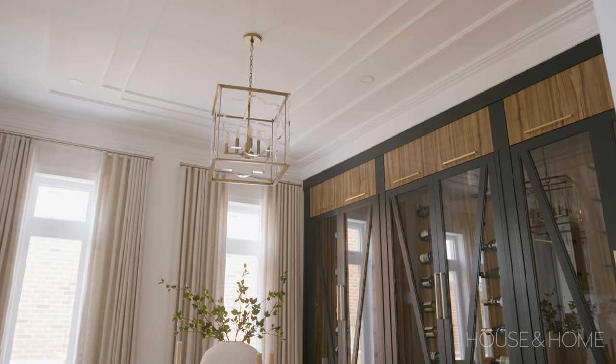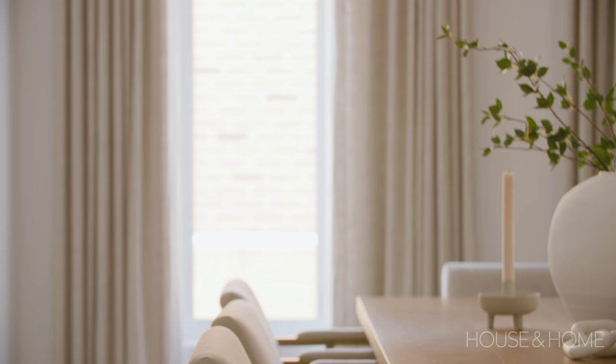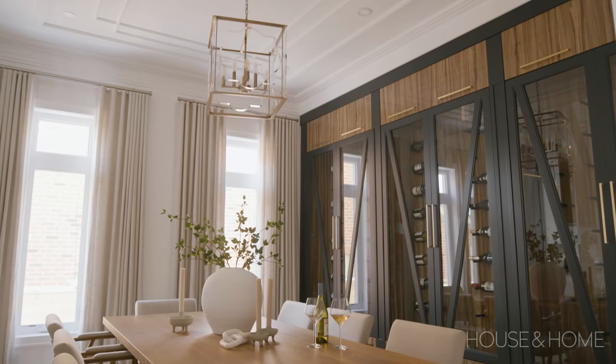This dining room has really gorgeous built-ins and lots of wine storage. When we were asked to furnish this space we really wanted it to be able to receive family and friends and not feel too stuffy, so we designed this white oak table which is really beautiful and can house a lot of people, as well as these upholstered chairs. The upholstery was treated, so really nice for young children and entertaining — they don't have to be too fussy or worried about those beautiful pieces.